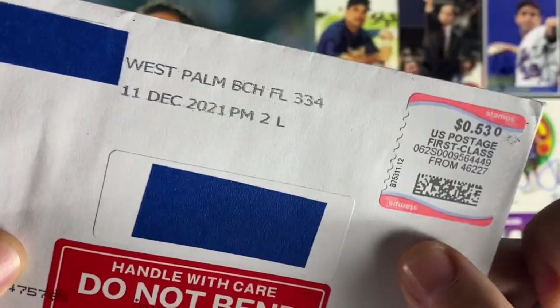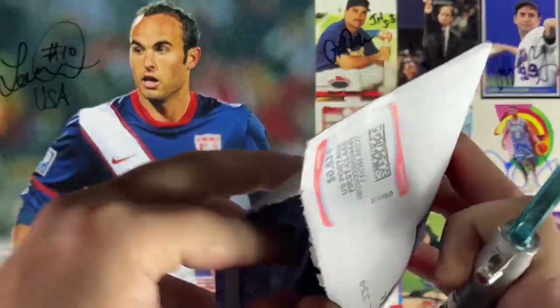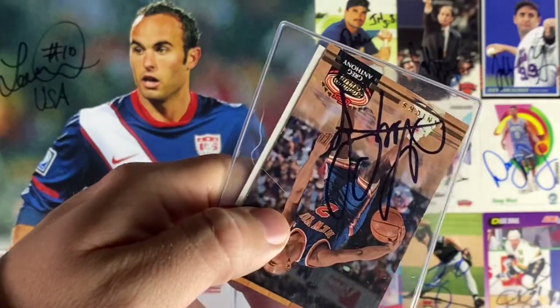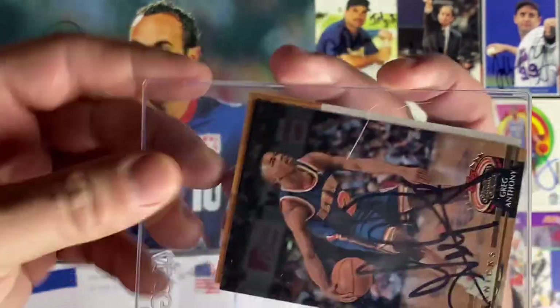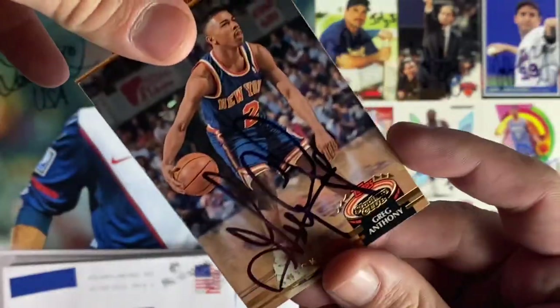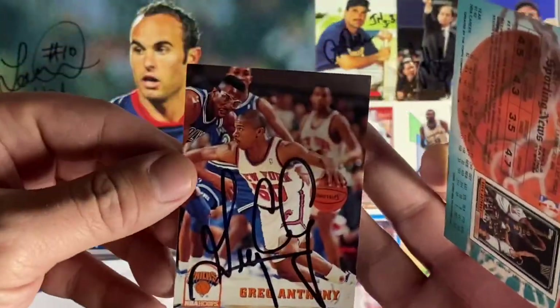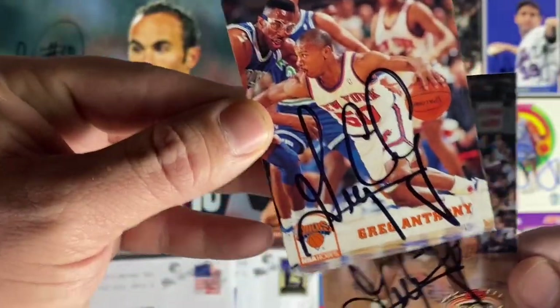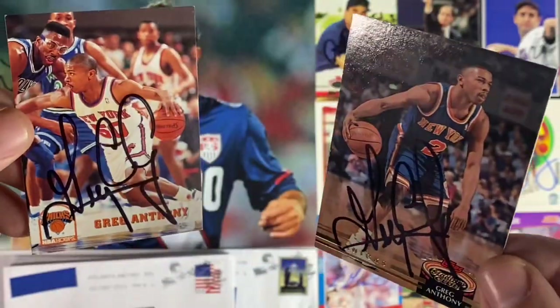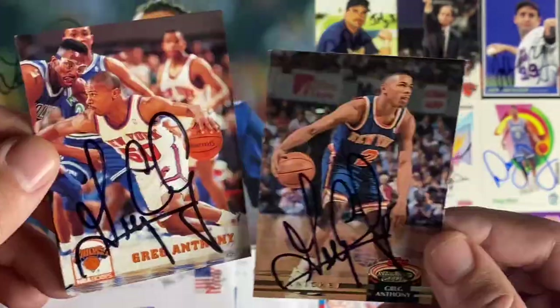Small envelope number nine coming back from West Palm Beach, Florida. Another basketball return — we have Greg Anthony. He signed the Stadium Club and the NBA Hoops. That is awesome. So far it's a good episode for Knicks fans. Thank you Mr. Anthony.